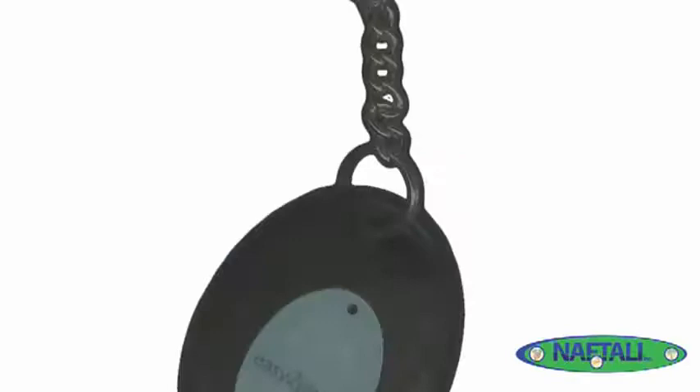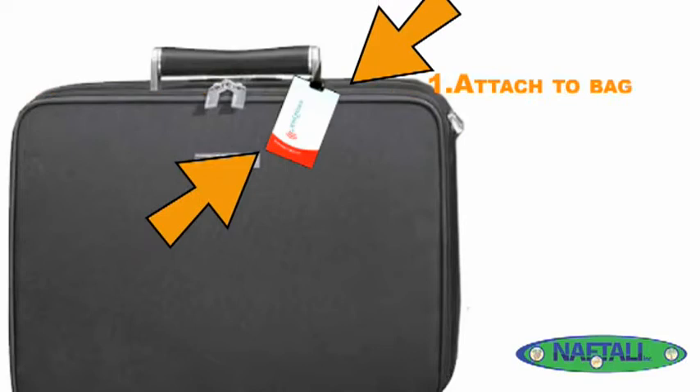Simply attach the luggage tag to your bag using the durable strap, then put the remote in your pocket or attach it to your keychain.